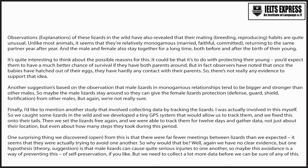One surprising thing we discovered is that there were far fewer meetings between lizards than we expected. It seems that they were actually trying to avoid one another. We have no clear evidence as to why, but one hypothesis is that male lizards can cause quite serious injuries to one another, so maybe this avoidance is a way of preventing this — of self-preservation, if you like. But we need to collect a lot more data before we can be sure of any of this.